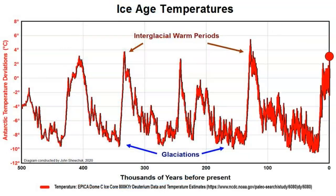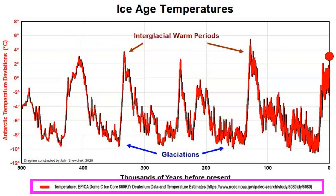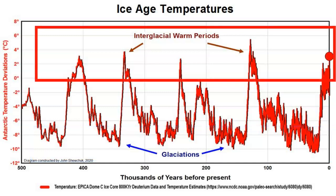Here is a graph of the last 500,000 years — 500,000 years ago on one end and today marked at the red dot. The red line represents past temperatures as determined from an ice core drilling obtained in Antarctica. This graph represents the last 500,000 years of our current ice age, composed of a series of glaciations and interglacial warm periods. Here are the cold glaciation periods, and here are the warm interglacial periods.